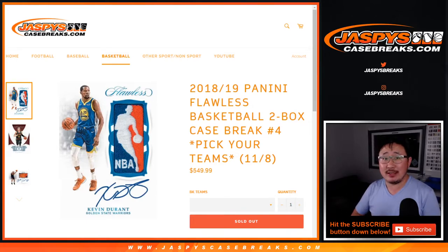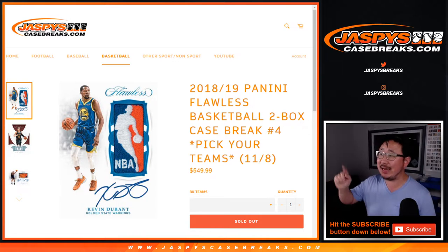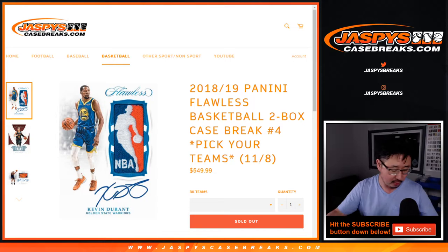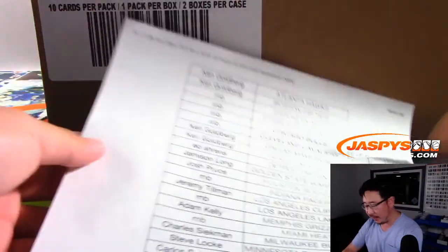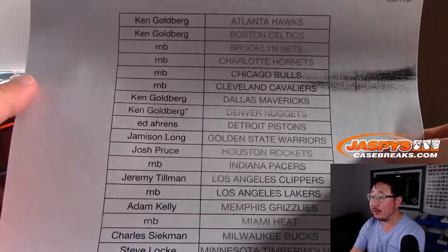Hi everyone, Joe for JazbysCaseBreaks.com. Happy Friday night, new release night. We got 2018-19 Panini Flawless Hoops right there — two box, pick your team. Number four from JazbysCaseBreaks.com. A very big thank you to all of these lovely people here for making this break happen. Really appreciate it.